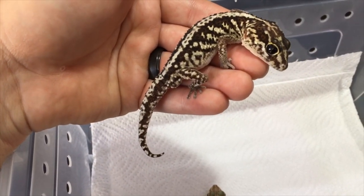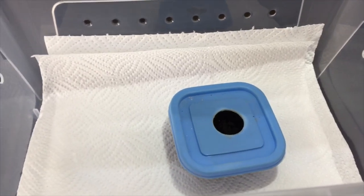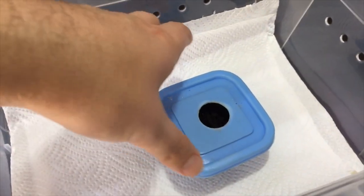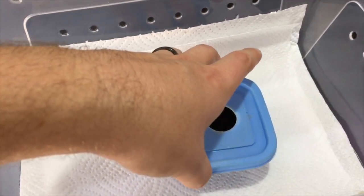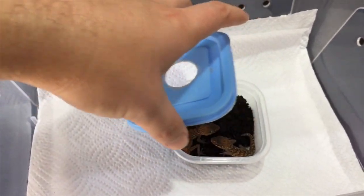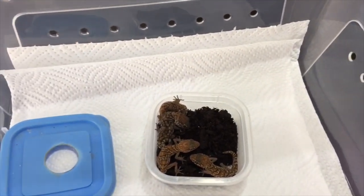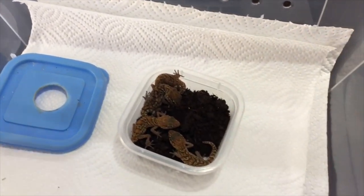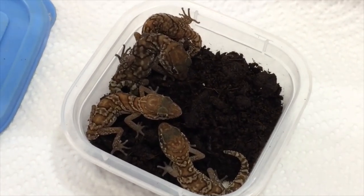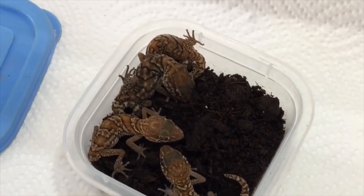Hatchling Pictus geckos look quite different from the adults. Here are some of the babies we've hatched out at Ultimate Exotics — they're really cute and they hatch out really small. It's a pea-sized egg with a hard shell, and they come out tiny but grow really fast. We feed them a diet of mealworms as babies and they just do really well.